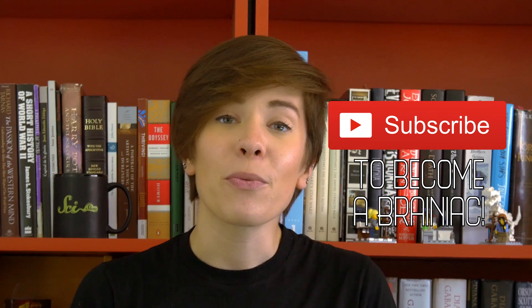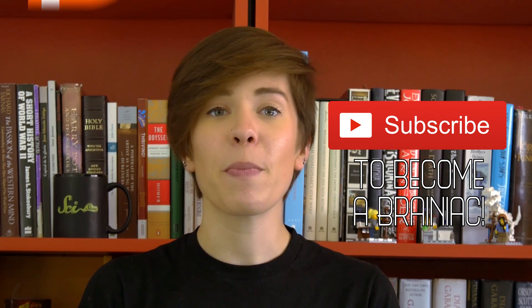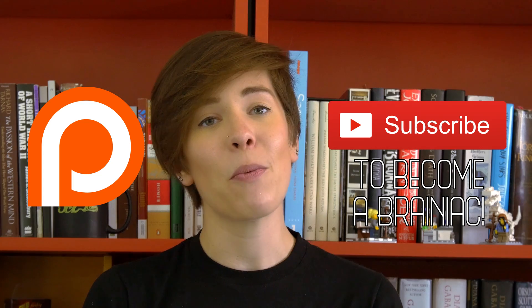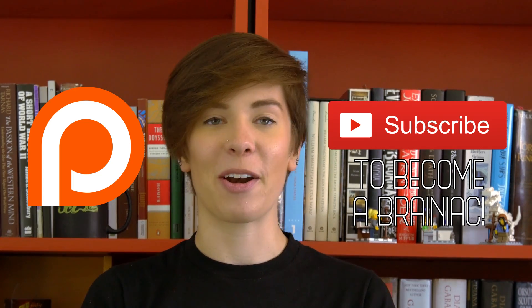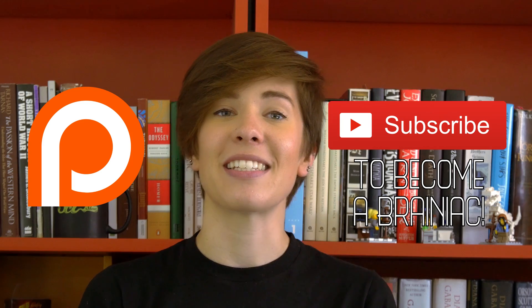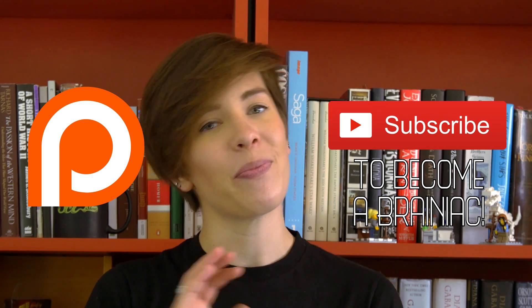Alright friends, three senses down and just two left of the five we'll be covering. Next time we'll talk about taste. If you liked this video, share it around, give it a thumbs up, and subscribe to become a brainiac. Check out our Patreon account — our content will always be free, but any help we get from you will make our videos better. I'm Ali Astrocyte, you've been watching Neurotransmissions, and until our next transmission, over and out.